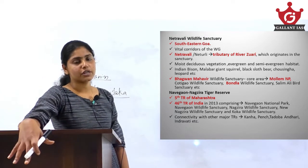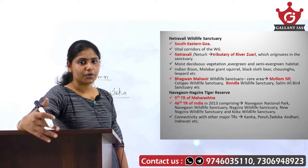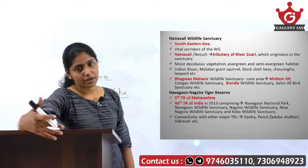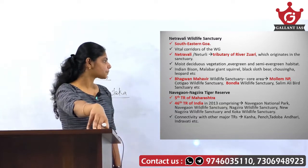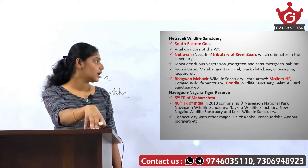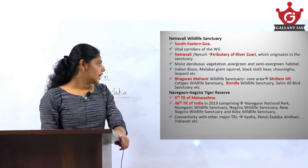There are other important protected areas within the state of Goa as well, including Bhagwan Mahavir Wildlife Sanctuary — the core area of which is named Mollem National Park — Cotigao Wildlife Sanctuary, Bondla Wildlife Sanctuary, and Salim Ali Bird Sanctuary.